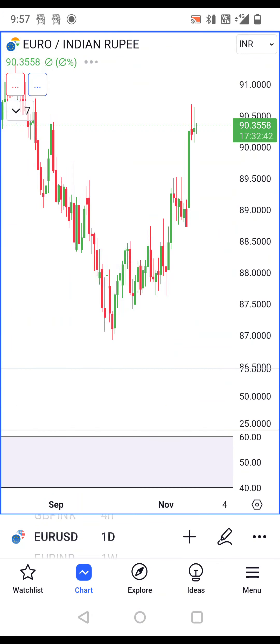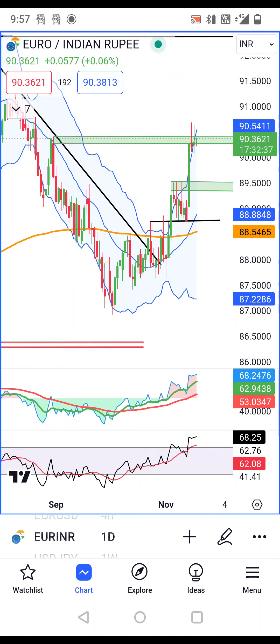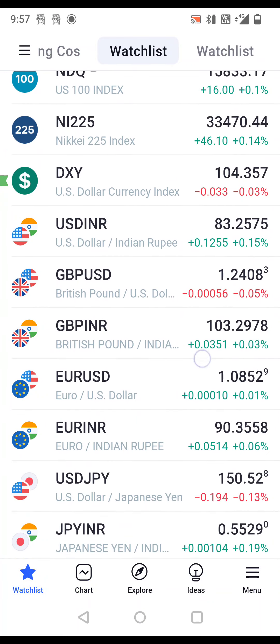Euro-INR is at 90.35. Here, consolidation is the most welcome before a breakout. But immediately at 1.0950 we can get resistance. If the price breaks out above that level, we can expect a trended upward movement.